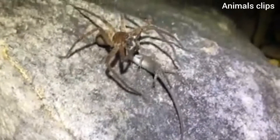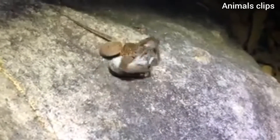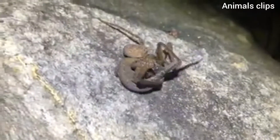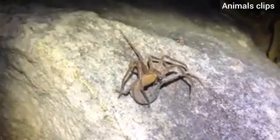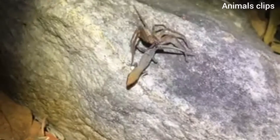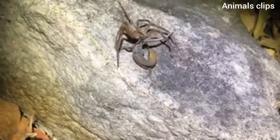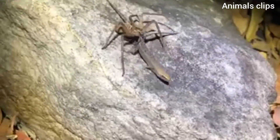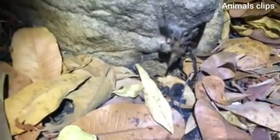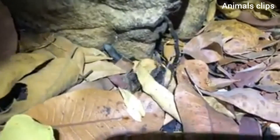Hello guys, welcome to Animals Clips. Huntsman spiders are large, fast spiders that live in warm climates throughout the world. They are named for the way that they catch their prey. Unlike many spider species, huntsman spiders don't build webs to catch prey, said Christy Bills, an entomologist and the invertebrate collections manager at the Natural History Museum of Utah. Instead, these spiders hunt down their prey.